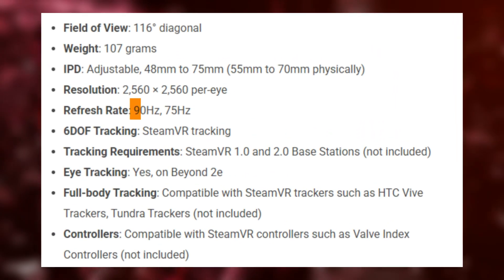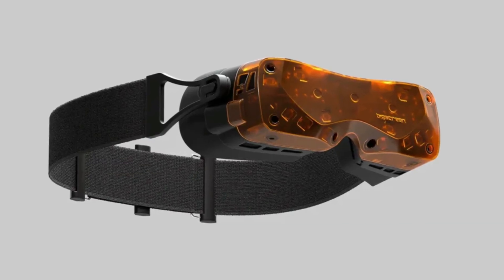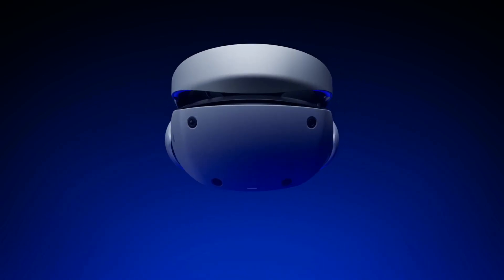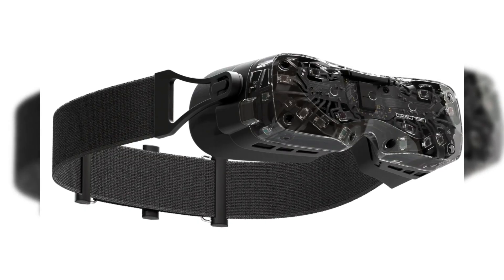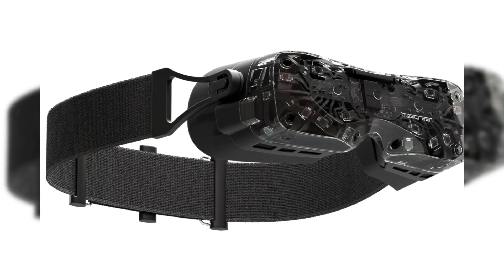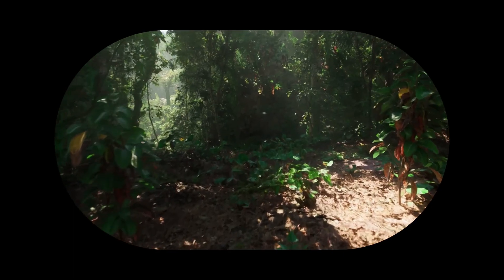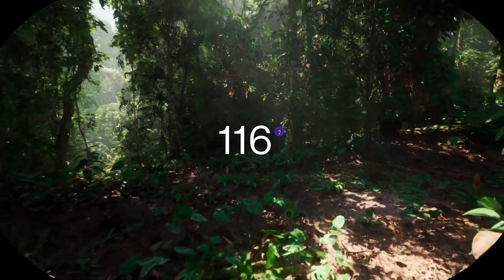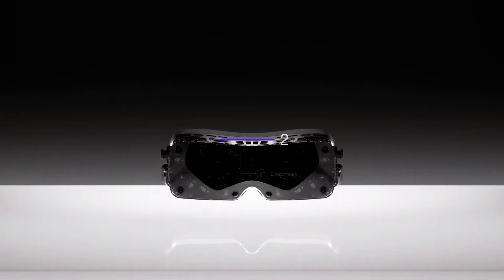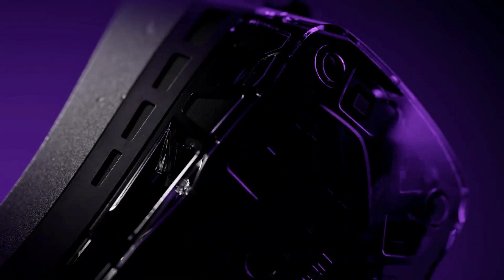Another noteworthy aspect of the display is its 90Hz refresh rate. While not the highest on the market — some headsets offer 120Hz or even 144Hz — 90Hz is still a very solid performance, providing smooth motion and reducing motion blur, which is particularly important in fast-paced VR games. However, users expecting an ultra-high refresh rate may want to consider other models, as the Beyond 2 prioritizes a balance between performance and visual clarity rather than the absolute highest refresh rate.